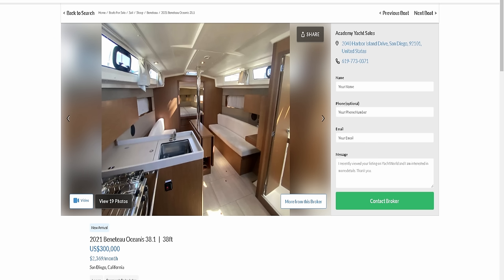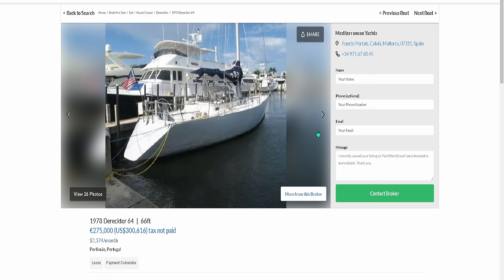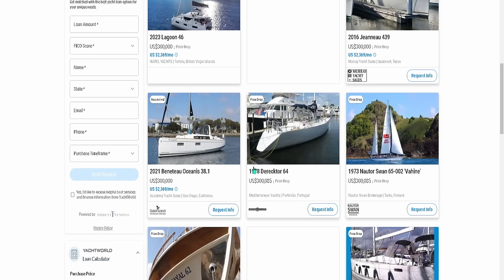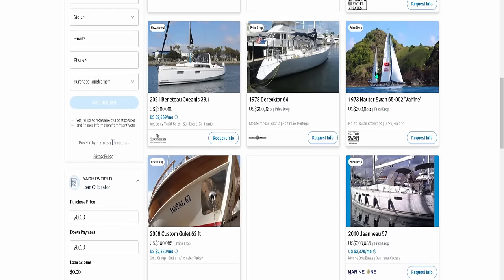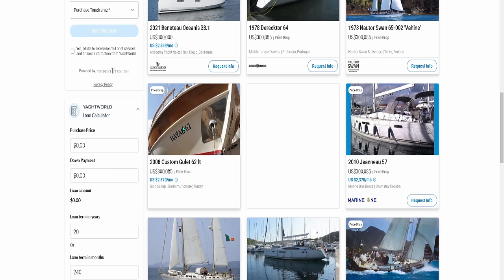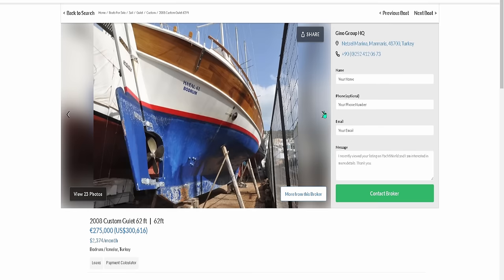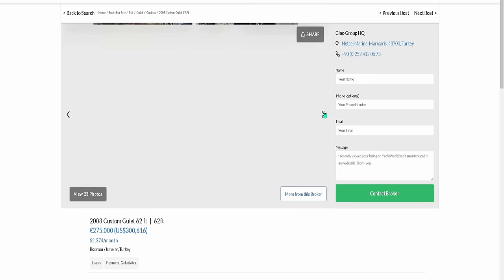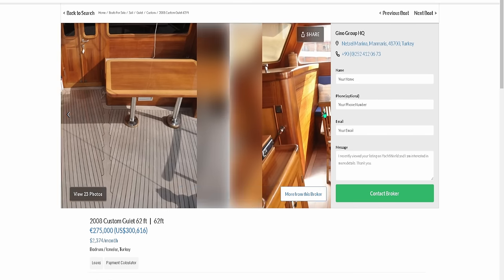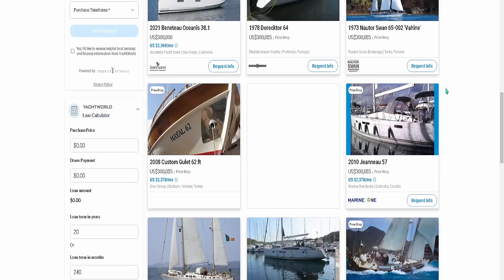We're not buying boats from the 70s for $300K. Don't care if you own that boat — we're not buying it, it's too old. We're also not buying custom boats. Could be a nice boat — this one's located in Turkey and the guy put a lot of hard work into it, looks gorgeous — but we're not buying custom boats. Somebody else has already done it better. So we're moving right along.